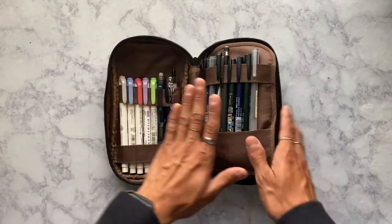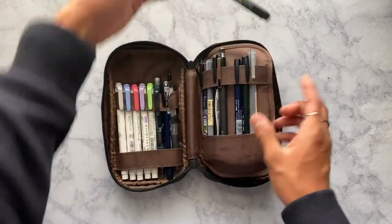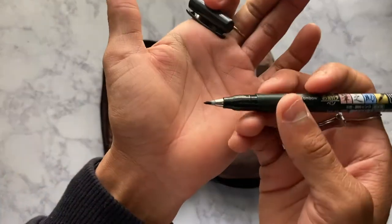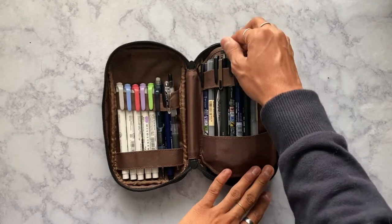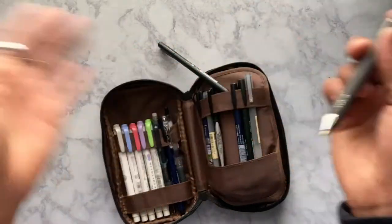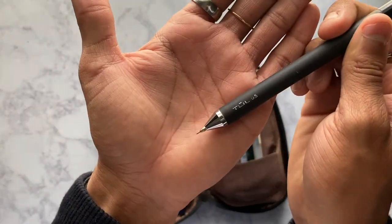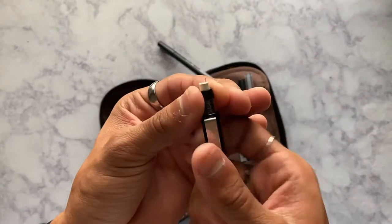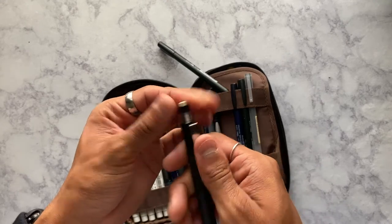Those are my most-used items, and then I have some extras. I have more Tombow Fudenosuke pens — this one is the soft tip, which writes a little bigger. I also have another pencil I enjoy: this is a Tul pencil in size 0.5. It also has one of those retractable erasers — and so does the Pentel, by the way. I love them both.